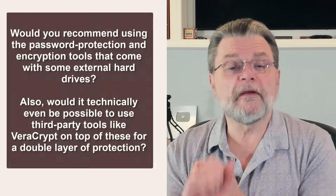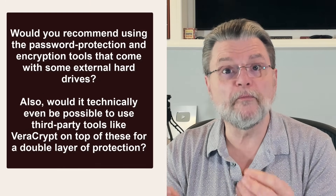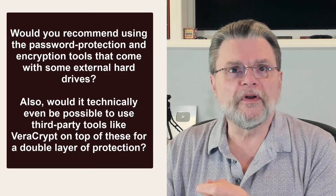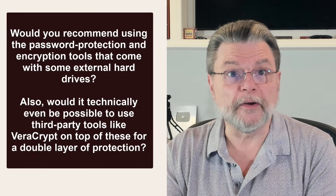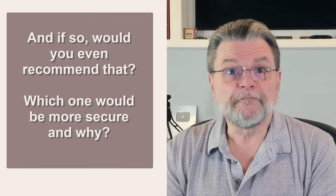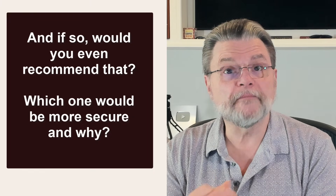Here's a series of questions that I got. Would you recommend using the password protection and encryption tools that come with some external hard drives? Would it technically even be possible to use third-party tools like VeraCrypt on top of these for a double layer of protection? If so, would you even recommend that? And which one would be more secure and why?